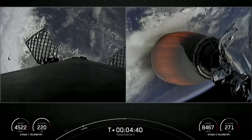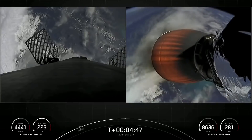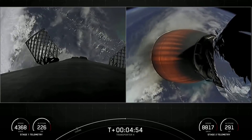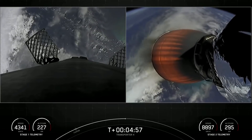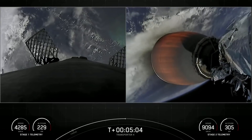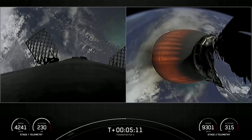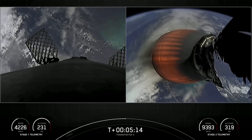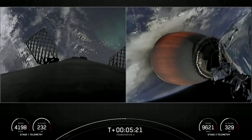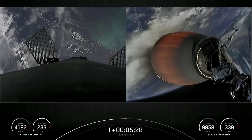You can see on those live views from the first stage that Falcon 9 is equipped with four hypersonic grid fins positioned near the top of the first stage, and stage one is using these grid fins for steering as it makes its way back down to Earth. The second stage is looking good on the right, in the middle of its first burn. Those white puffs of gas you may occasionally see from the first stage are from the attitude control system — nitrogen gas that helps with attitude control as it makes its way back down to Earth.